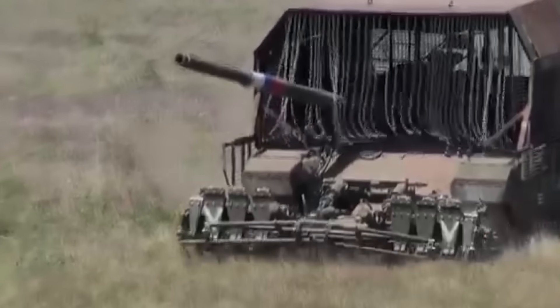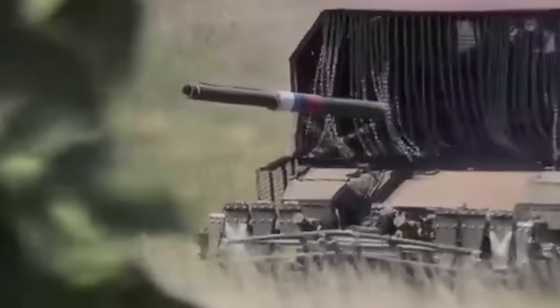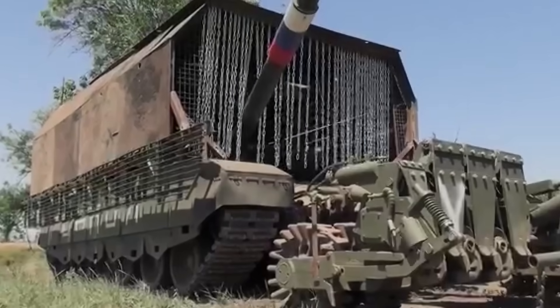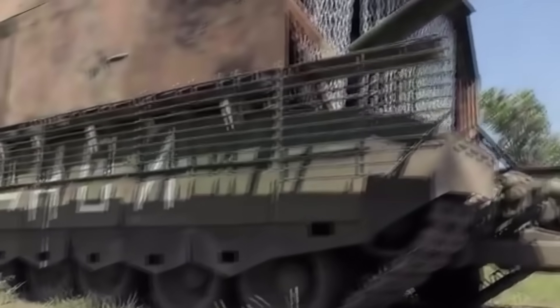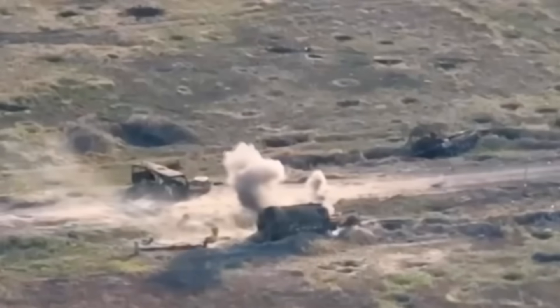Take a close look at this monster tank. The Russian state television channel made an entire feature about this tank, highlighting its advantages — especially the tank's powerful armor and its super-efficient demining system. Ironically, on the same day, this very tank hit a mine and was then destroyed by Ukrainian FPV drones.